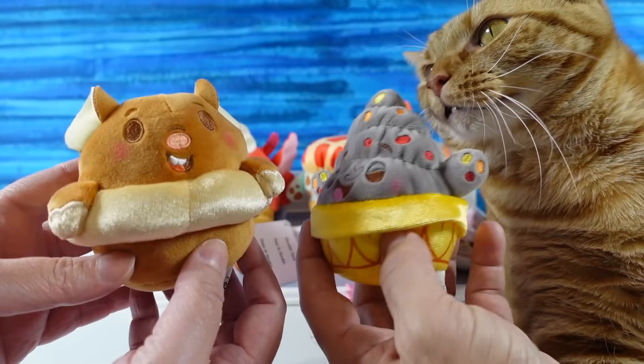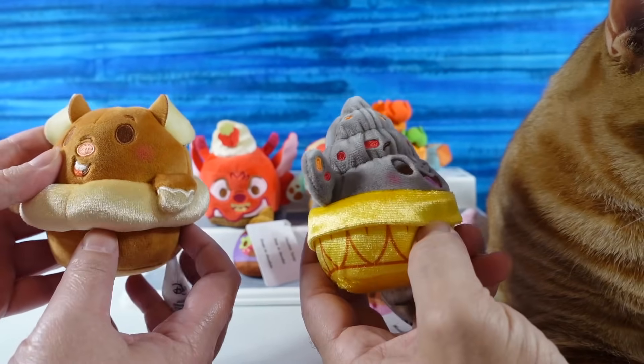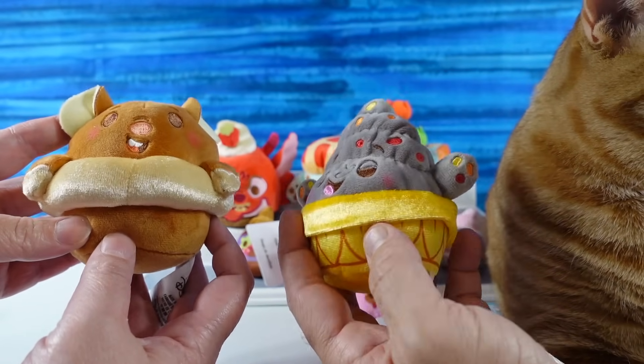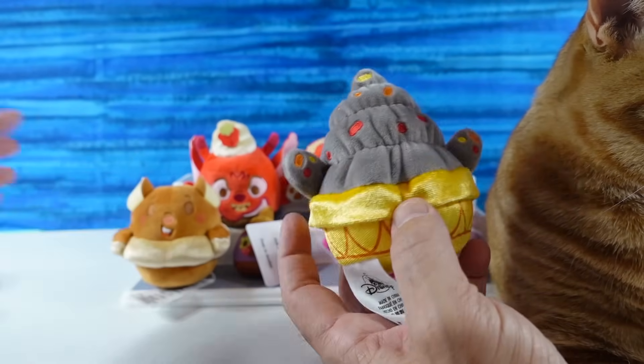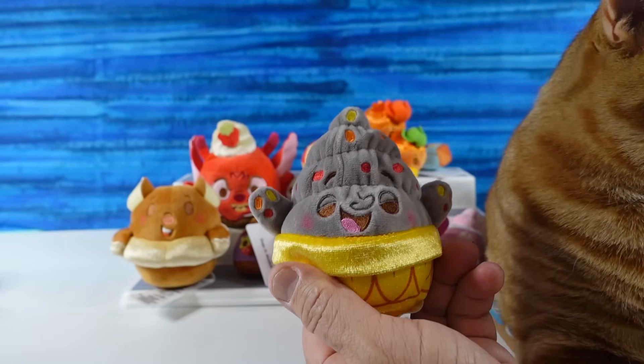How about you guys — which one of these did you like the best? Leave a comment down below and let us know. Leave the video a thumbs up if you enjoyed it, hit the share button, and make sure to subscribe if you haven't already — it's going to make you part of the Collector Corner Club. Thanks a lot for watching. We'll see you guys next time. Bye guys!